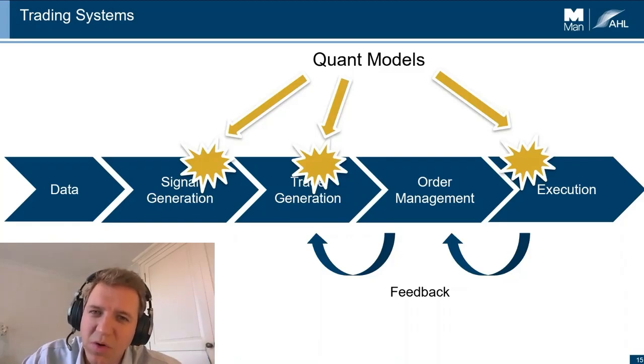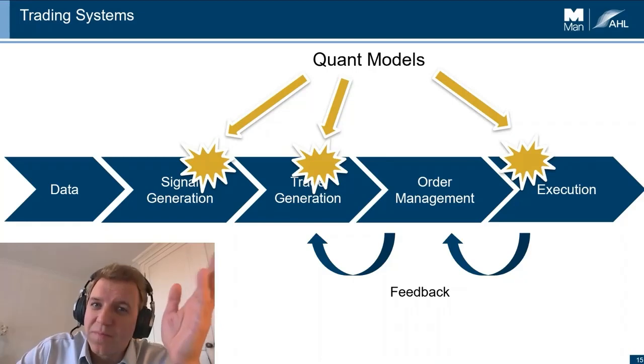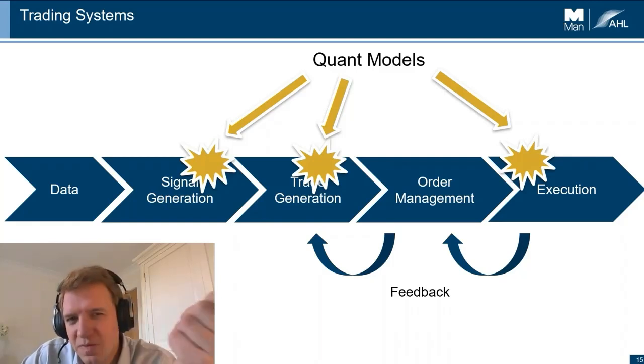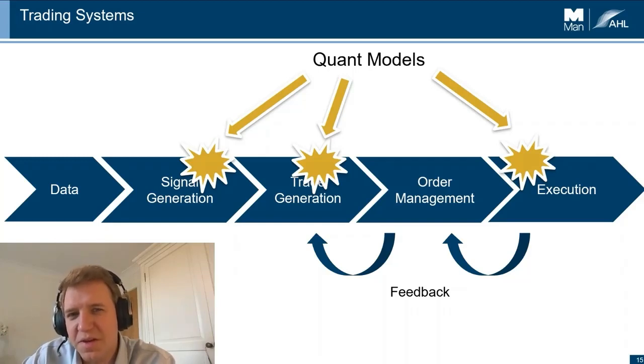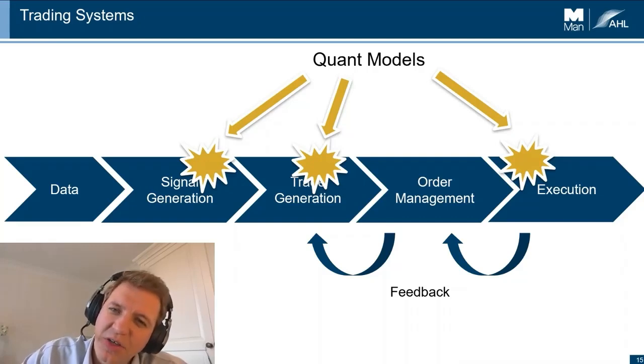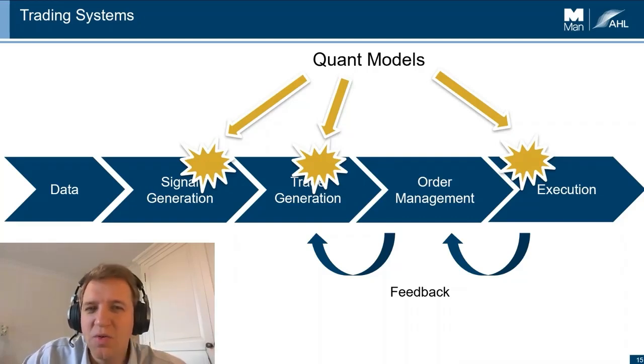There are actually three places quant models exist in trading systems — and arguably a fourth: how you go from data to something you can use, which could include natural language processing, though I've assumed that's part of signal generation here. Signal generation is about predicting individual markets or collections of markets. Trade generation, with its optimization, is a step you need to understand and improve yourself. And then in execution there's a much tighter loop — getting data from the market and deciding how to get the rest of the order in as cheaply as possible: the execution algorithm.